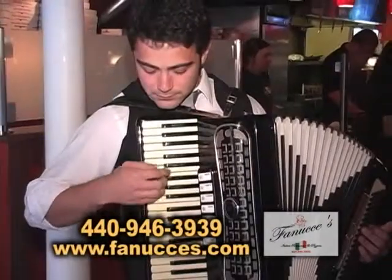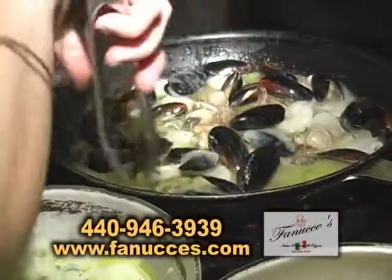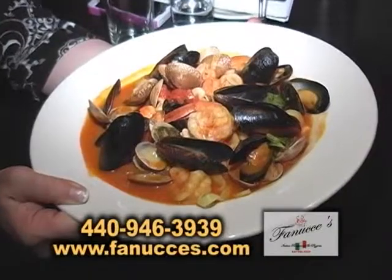Love the atmosphere — it reminds me of Little Italy, New York City. This we call fruta de mare. It's made with sautéed mussels, clams, shrimp, and lagostino.